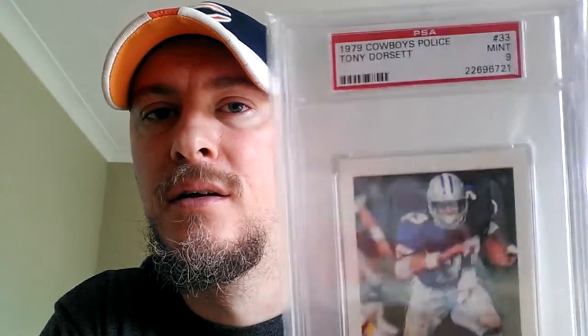I was looking at some of the Wonder Bread cards - I've been watching them for a while, early 70s really - but we'll see what pops up. I got another one of these police cards. I absolutely love these police cards, I've got a few already and a few more on the way for my birthday. This is a 1979 Tony Dorsett. His cards seem to go for crazy money but this was well under 10 bucks for a nine - not too bad. I really love these cards.